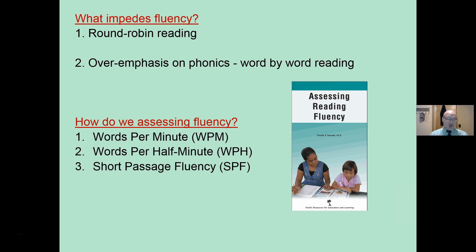Ways to assess it: words per minute, words per half minute, or short passage fluency — an SPF that's talked about in another video.